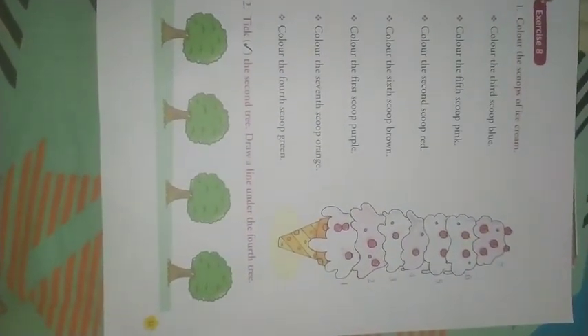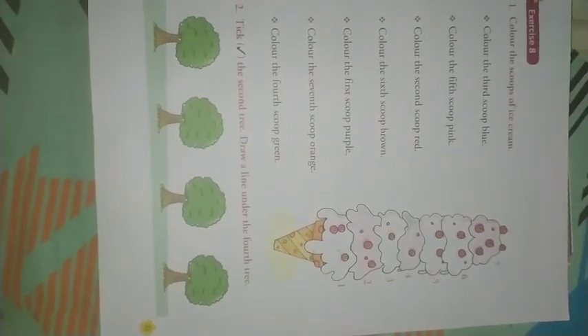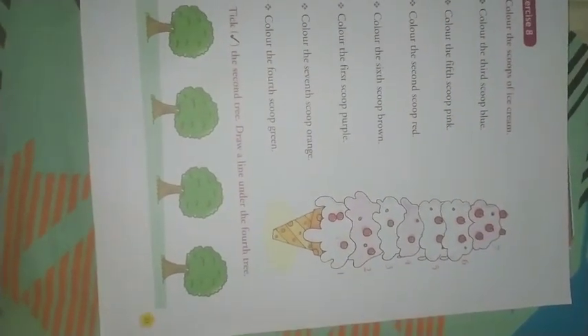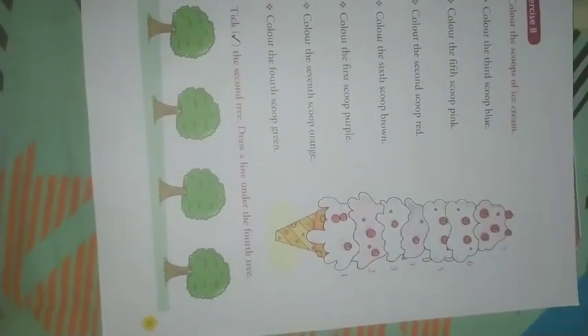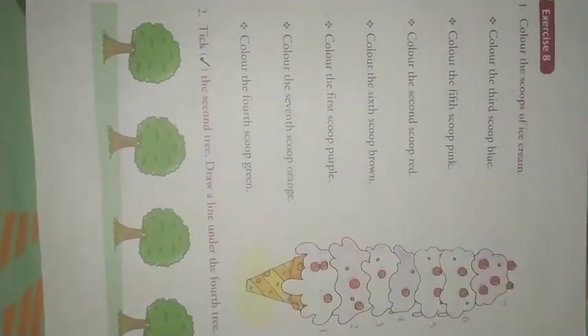Okay children, hope you all have understood cardinal and ordinal numbers. So now come to page number 31, exercise number 8.